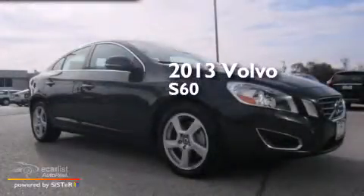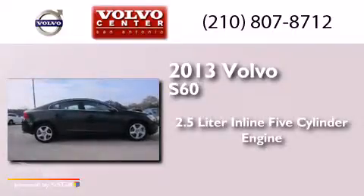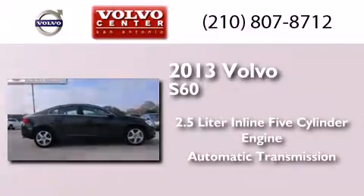This is a 2013 Volvo S60. It has a 2.5-liter, 5-cylinder engine and an automatic transmission.